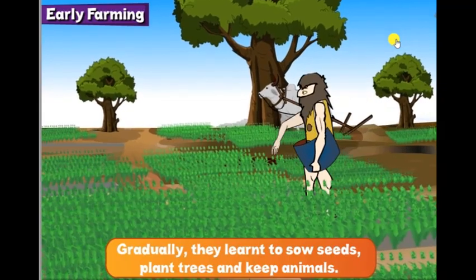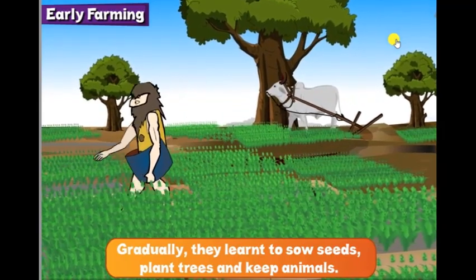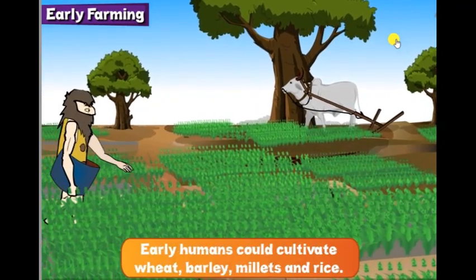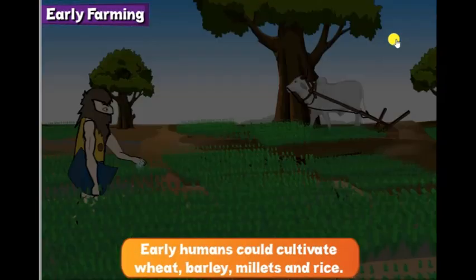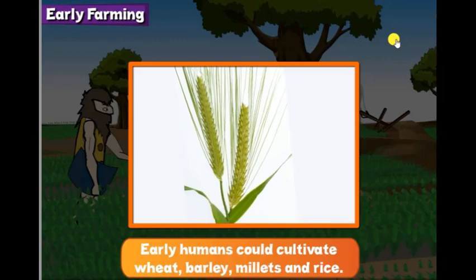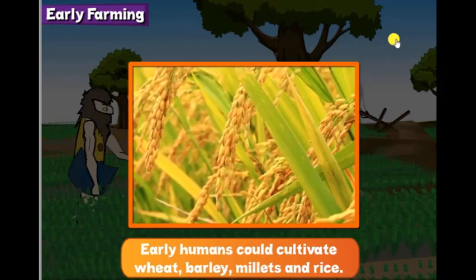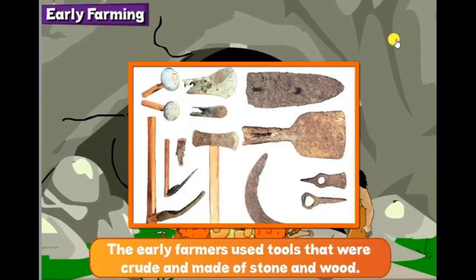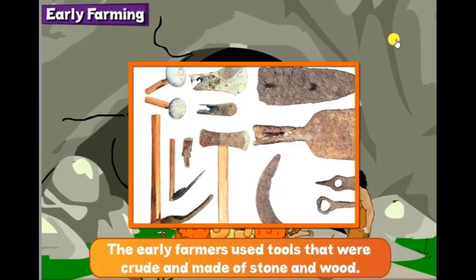Gradually they learned to sow seeds, plant trees and keep animals. Early humans could cultivate wheat, barley, millets and rice. The early farmers used tools that were crude and made of stone and wood.